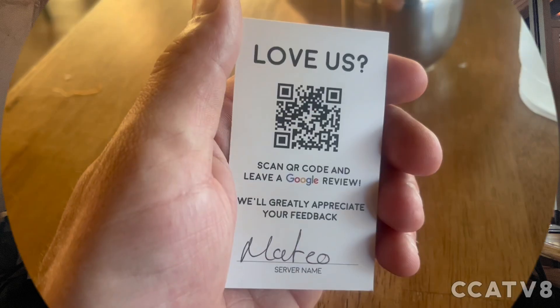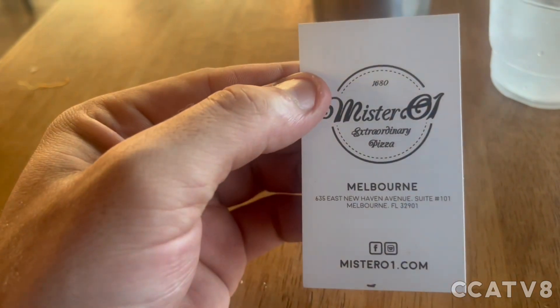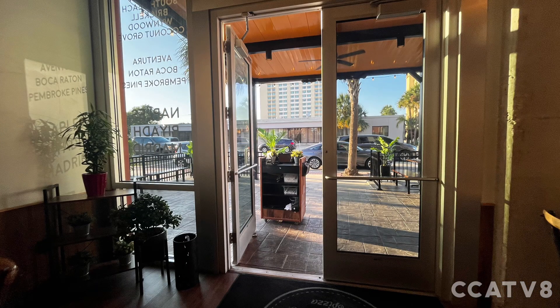We're gonna review this on Google and everything, man. Great service. So how did you like it? Very, very good — it was great, man.